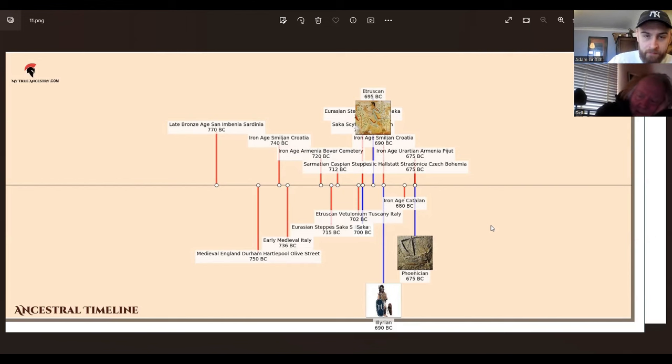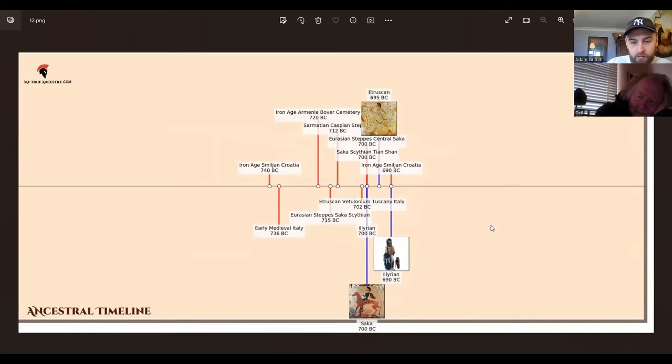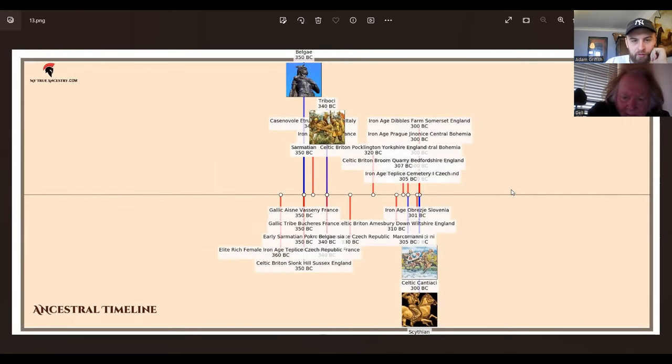Moving on — Sacae, Scythian, Sacae again, Etruscans again, early medieval Italy, Tuscany. As we move closer to around 350 BC...